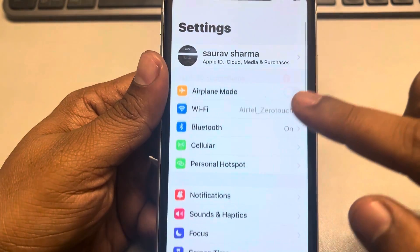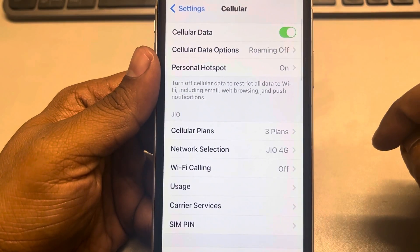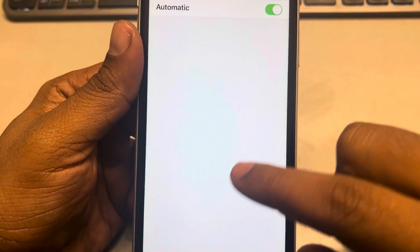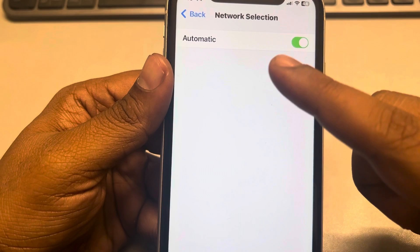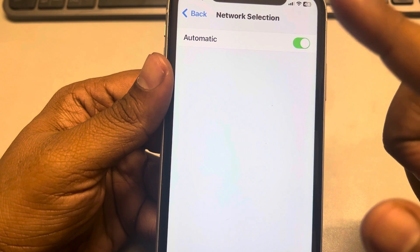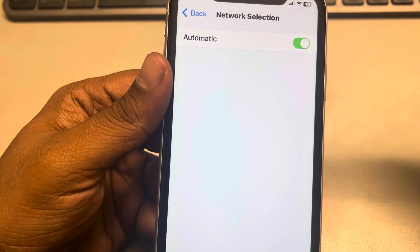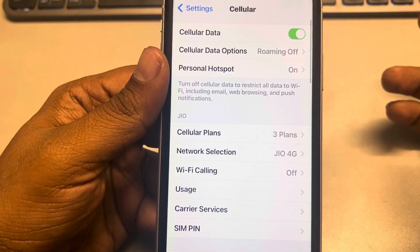If this is also not working, go to Settings, scroll down, and tap on Cellular. Tap on Network Selection, and if you have the option to switch between 4G and 5G, try switching between different bandwidths — from 4G to 5G or 5G to 4G — and see whether the issue gets resolved.